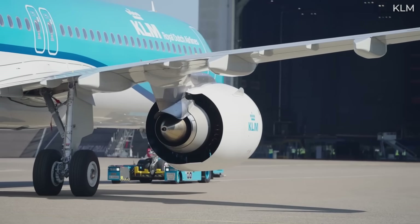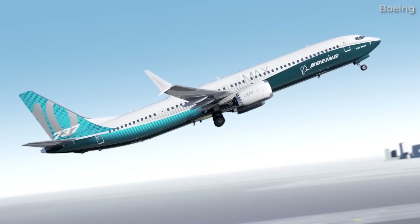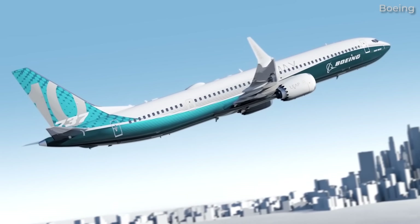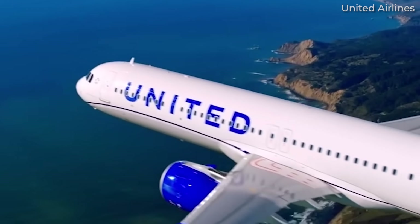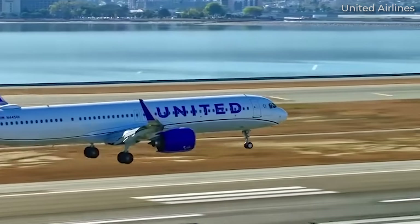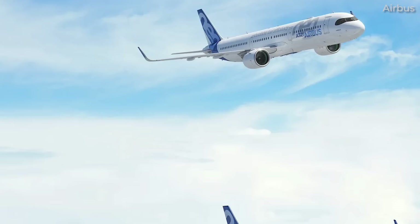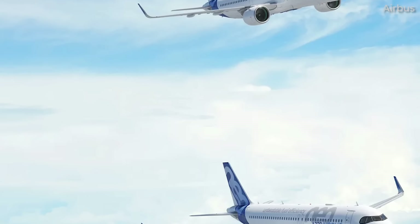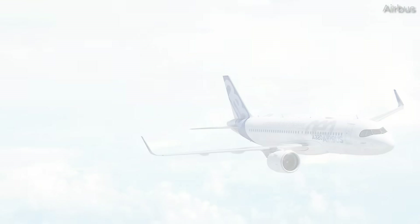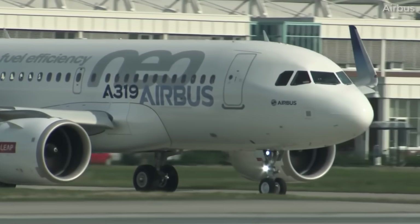The A321neo and its longer-range derivatives have taken the world by storm. Given Boeing's struggle to catch up and get the 737 MAX 10 into service in a timely manner, many airlines have been lining up for Airbus's longest narrow-body aircraft. The A321neo is the longest variant of the A320neo family. One step down is the extremely popular A320neo, and then at the short end is the rather unpopular A319neo.